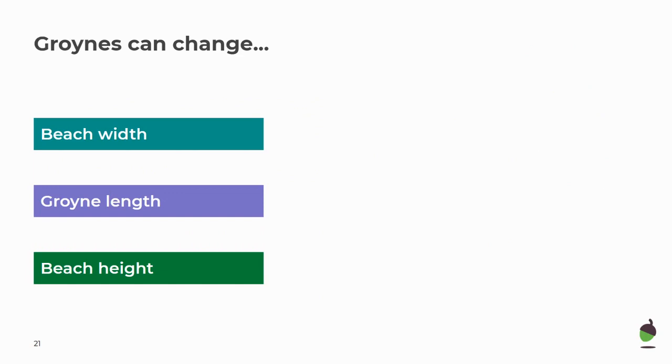What can groins change? They can change the beach's width and they can change the beach's height.